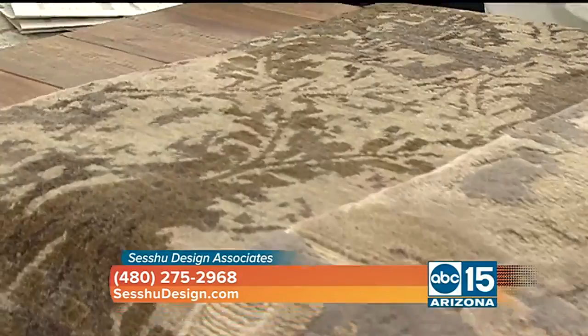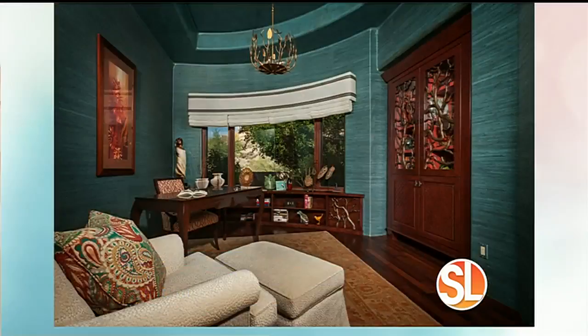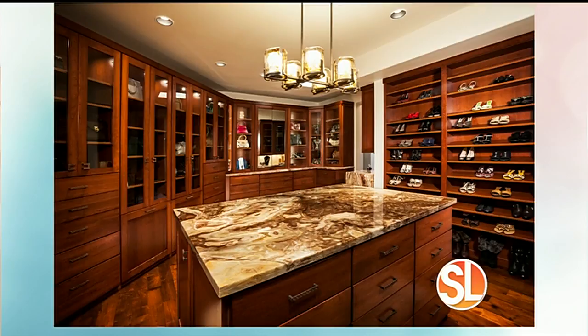Tanya's philosophy is to take pride in understanding what each client wants and translating that into reality. Clients usually bring pictures, a favorite rug, or a piece of art to start the process. She conducts an in-depth interview, and the process is very collaborative — clients are involved every step of the way to make sure they're getting what they want, and it's easy.